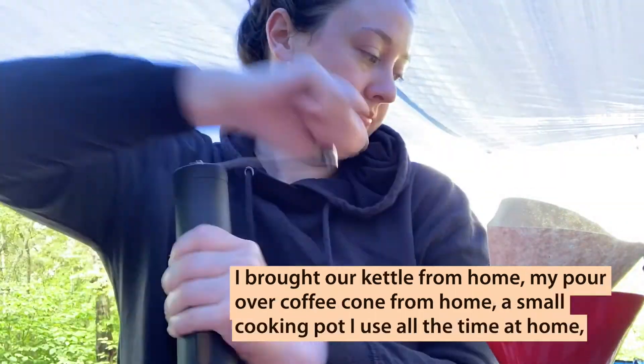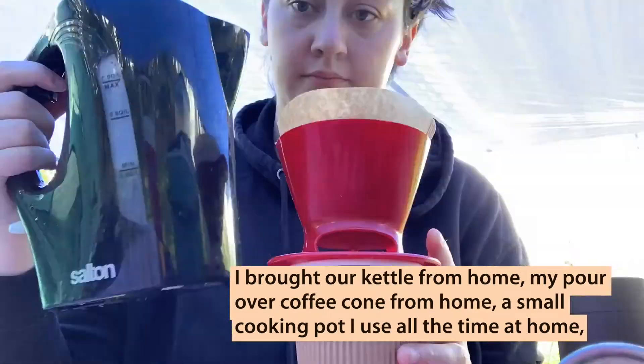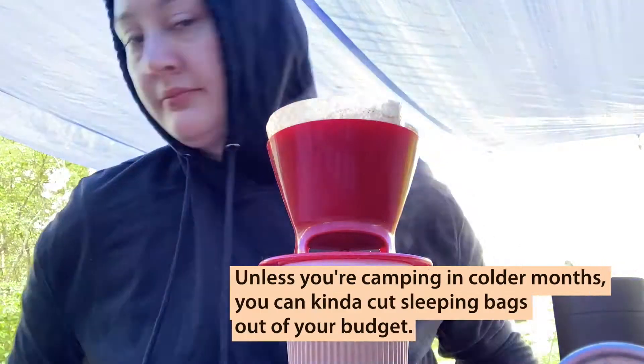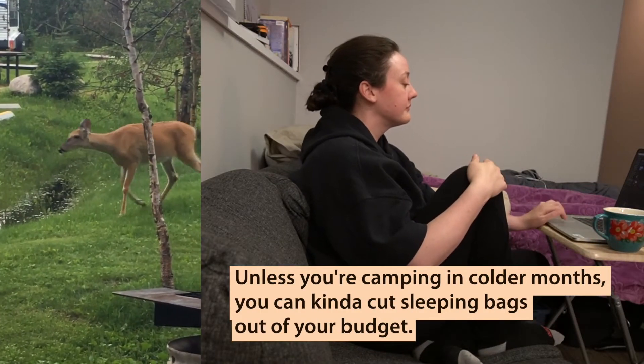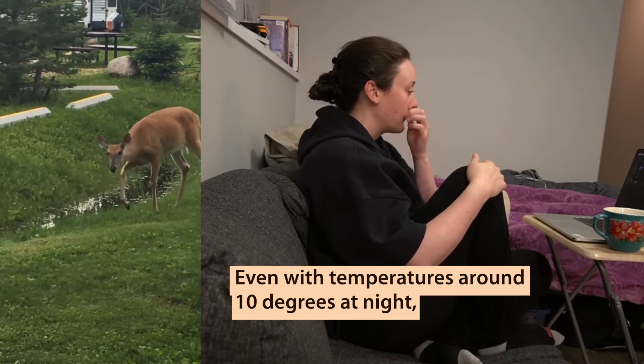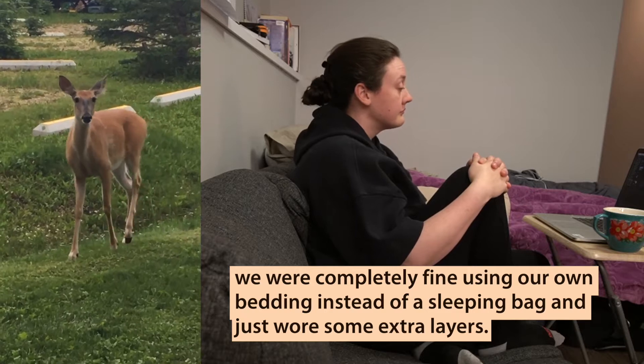I brought our kettle from home, my pour over coffee cone from home, a small cooking pot I use all the time at home, cutlery, and even bedding from home. Unless you're camping in colder months, you can kind of cut sleeping bags out of your budget. Even with temperatures around 10 degrees at night, we were completely fine using our own bedding instead of a sleeping bag and just wore some extra layers.